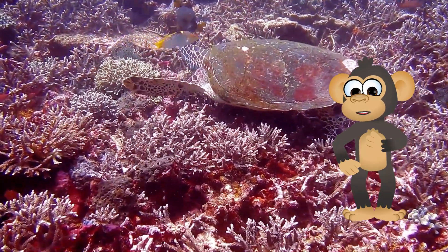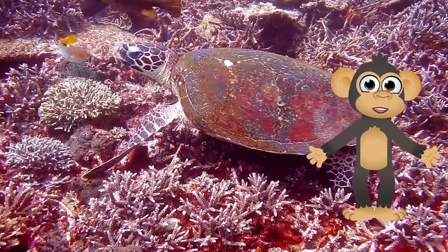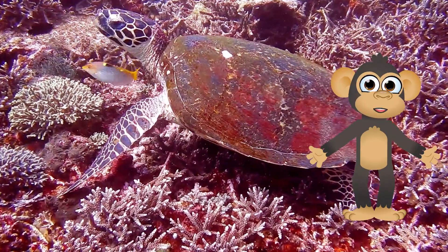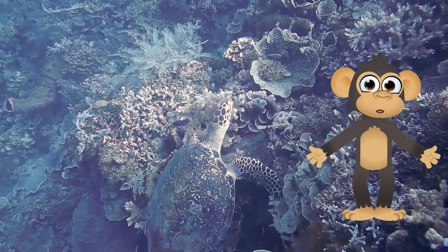Long Lifespan Champions: Turtles are known for their long lifespans. Some turtles can live for over 100 years. That's a whole lot of time to explore the world, munch on yummy food, and maybe even make a few new friends along the way.